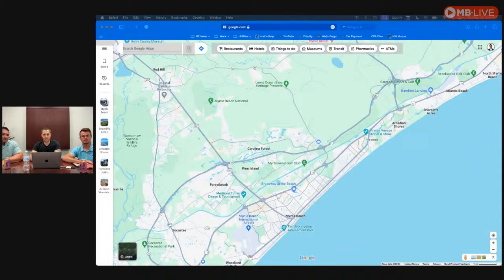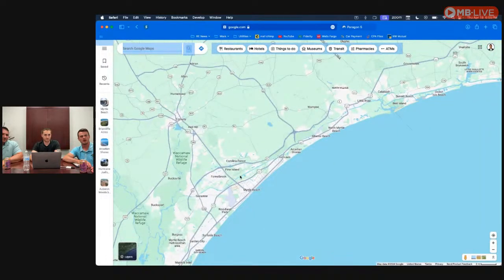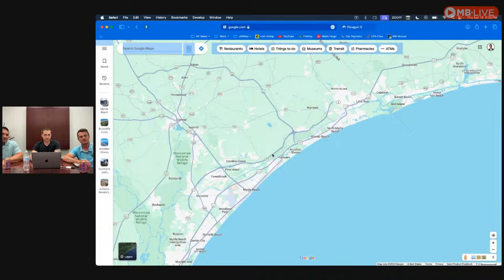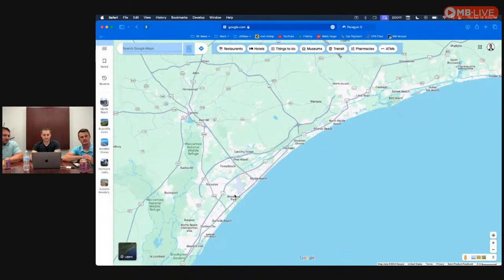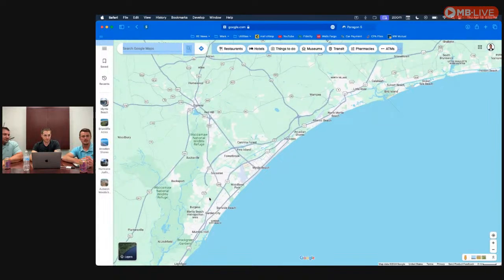Let's back up and look at the Intracoastal Waterway. As we zoom out, you can see that all through Myrtle Beach there's no access from the Intracoastal to the ocean — it lets out right there at Little River, and then again down south at Murrells Inlet. Kenny mentioned he was interested in Little River and Murrells Inlet, and those are my favorite parts of the coast.